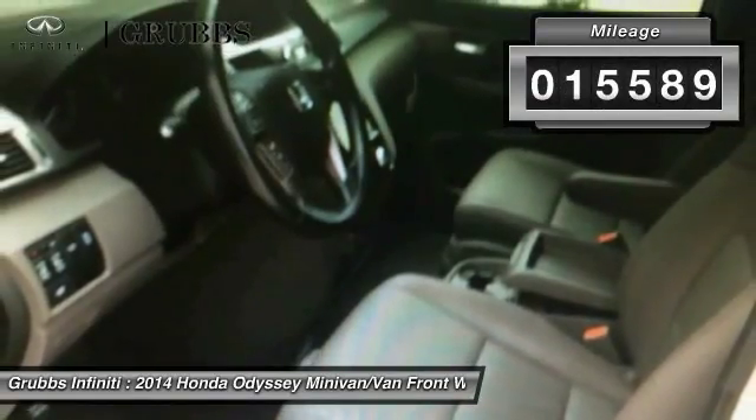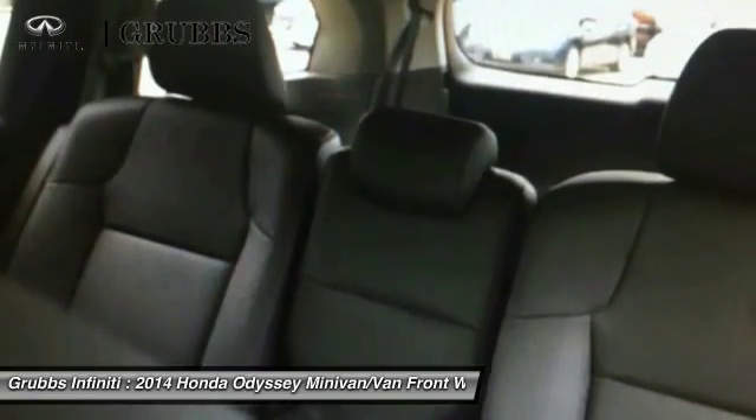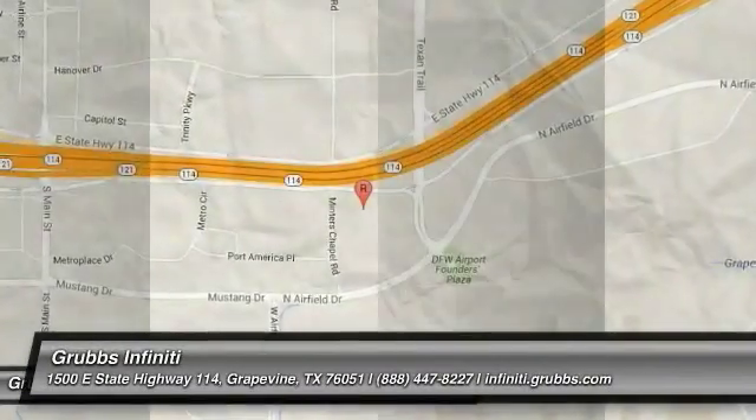This vehicle has less than 20,000 miles. Searching for a dependable vehicle that looks great too? You've found it, so stop in today.